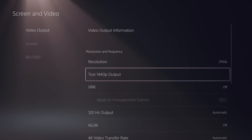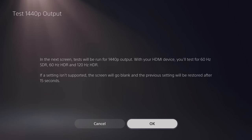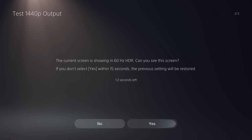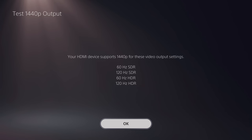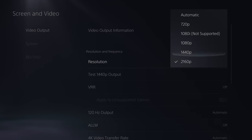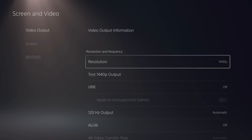Let's kick off by looking at how the feature works. Sony has added a mandatory test function for users to see whether 1440p will actually operate correctly on your screen. This test cycle moves through 1440p output at 60 and 120Hz in both SDR and HDR color modes. Once you've validated that you're getting a picture, you're then able to select 1440p output within the dashboard and you're good to go.